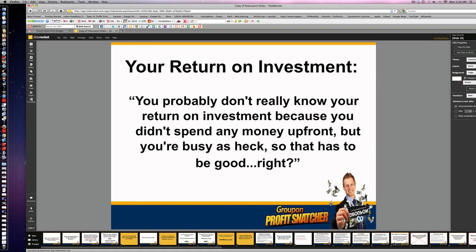Now your return on investment — you probably don't know it, but because you didn't spend any money up front and you're busy as heck, it's got to be good, right?